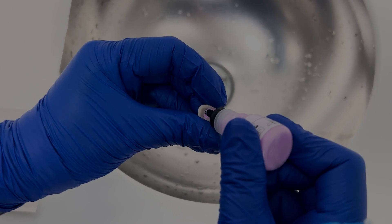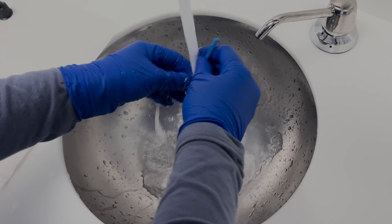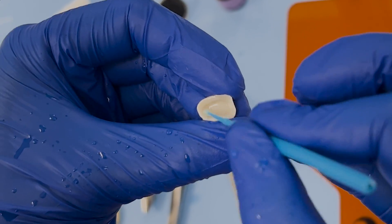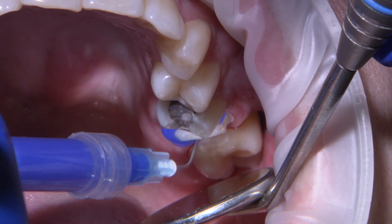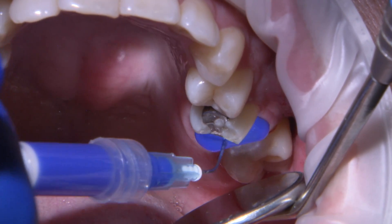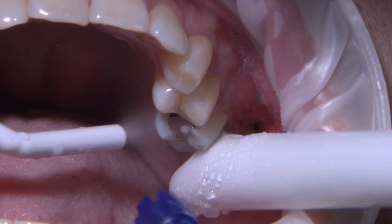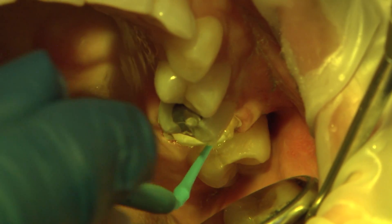The crown is first decontaminated by using Ivoclean to remove salivary phosphate contaminants that can impede bonding of the cement to the crown. Scrub in 3M Scotchbond Universal inside the crown for 20 seconds and air dry. The critical ingredient in bonding zirconia is the adhesive component called MDP — this is the chemical coupling agent that bonds the crown to the cement. For the tooth prep, I use 37% acid etch for 15 seconds, 20-second water rinse, then a desensitizer for vital teeth, and then 3M Scotchbond Universal scrubbed in for 20 seconds, then suction the excess to a thin layer.